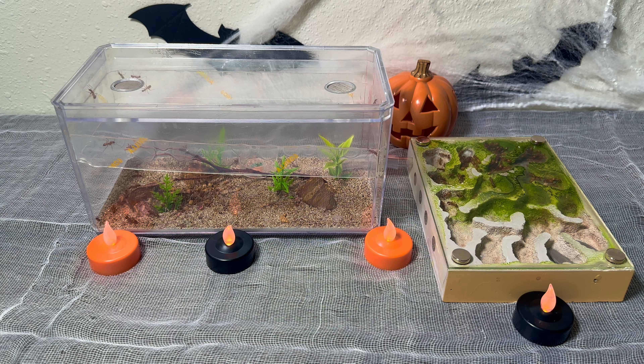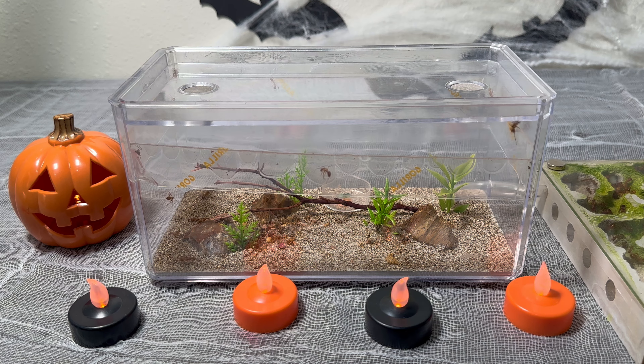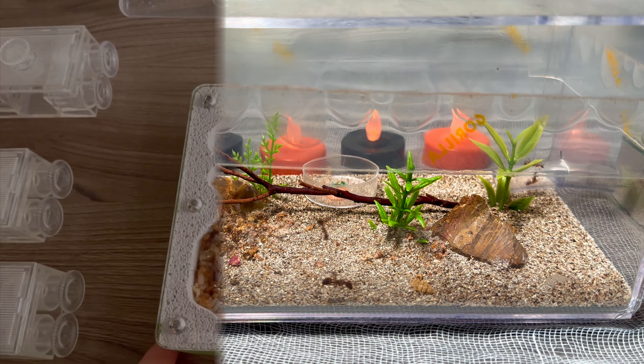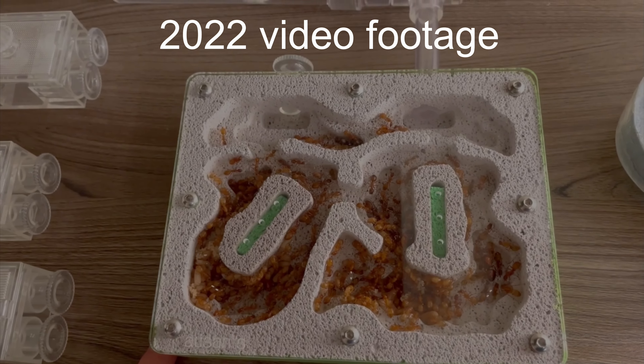I haven't featured this colony for quite a while. If you like this sort of content and think I deserve it, please leave a like on the video and subscribe to the channel. When I reach 5,000 subscribers, I will do an updated ant room tour where I show every single ant species and colony that I own — there are so many species I've never even shown once before, and it would mean the world to me if you would subscribe and help me reach that goal.